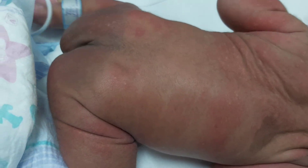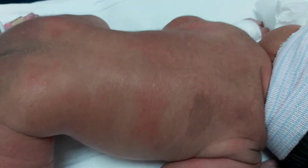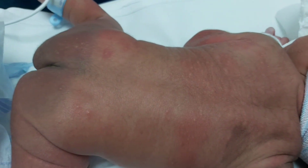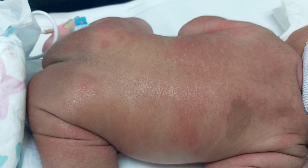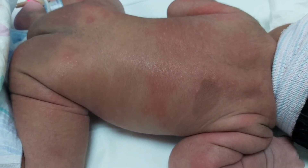The rash is most commonly found on the face, trunk, and proximal extremities, but the lesions are not found on the palms or soles. Diagnosis is made clinically — you can see the white and yellow papules surrounded by an erythematous base. No treatment is necessary, with spontaneous resolution within weeks.